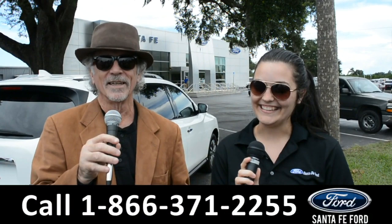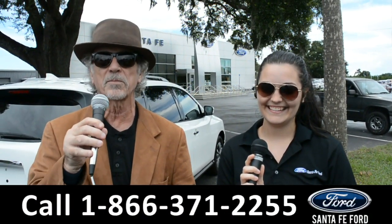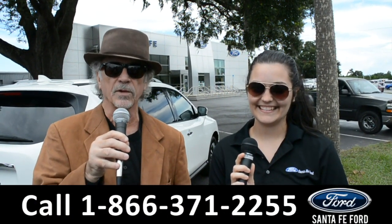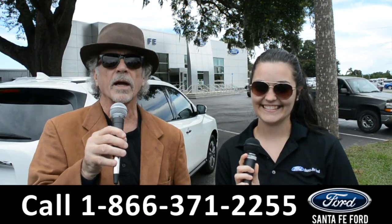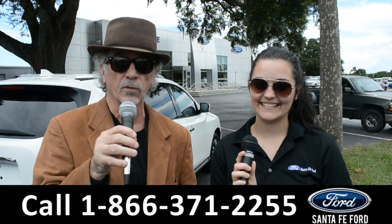Hey, this is Randy and this is Cheyenne. SantafeFord.com, Florida's premier Ford dealer. If Ford makes it, we've got it. Located near Gainesville, Florida, I-75 exit 399. Right now, stay tuned — Cheyenne is going to give us a closer look at one of our brand new Fords.